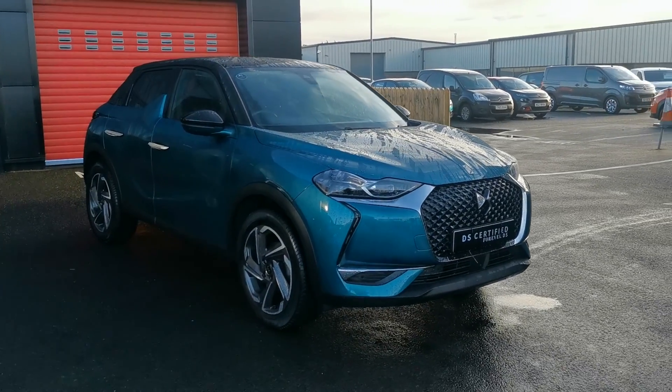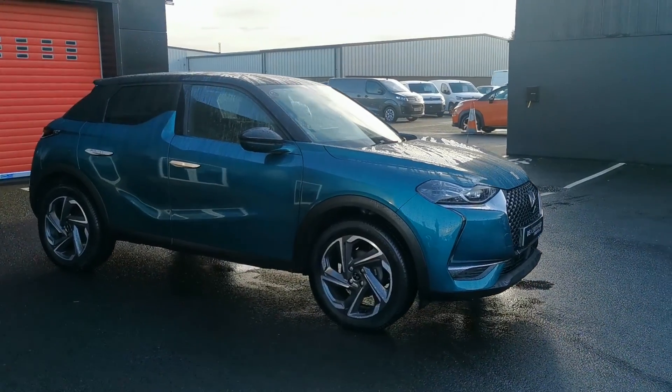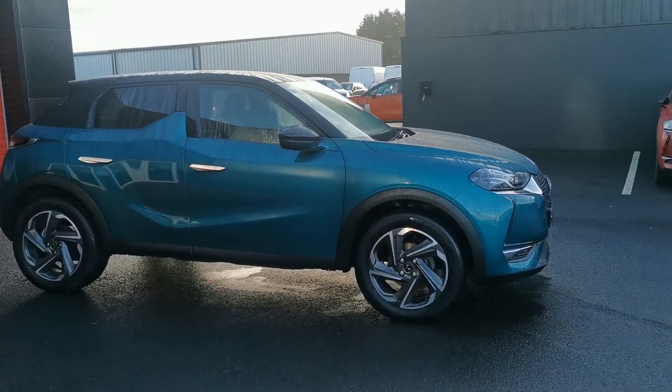Hi everyone, Victoria here from JC Halliday and Sons. This gorgeous DS3 Crossback Prestige model has just arrived in stock.